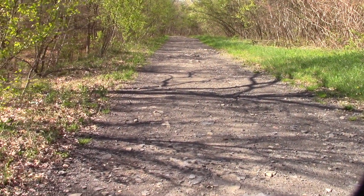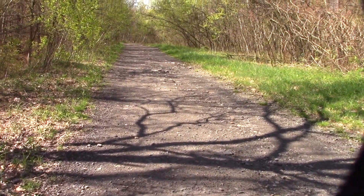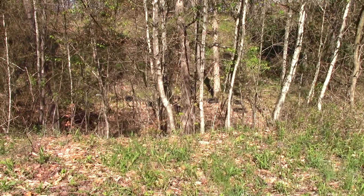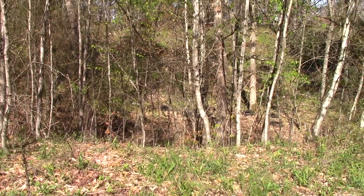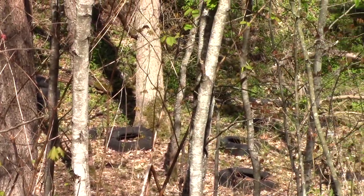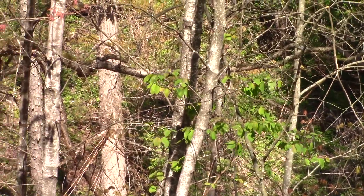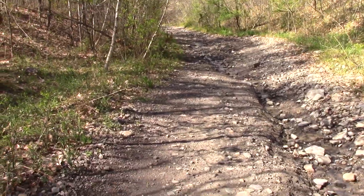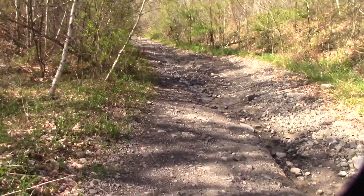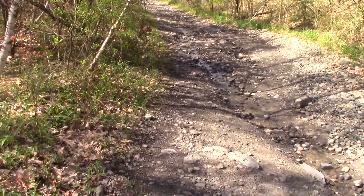I'm heading down to check out the slips on Laurel Run up here in Archibald today. This is the site of the old garbage dump for all the household garbage from Archibald — there's still some tires down there. They threw everything up here: household garbage, tires, and appliances. Still trekking down the road to the slips; a lot of cars on Route 6, and we're parallel to it right now.